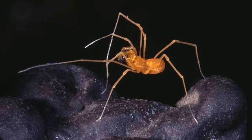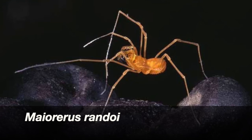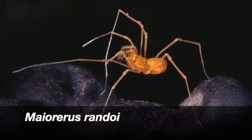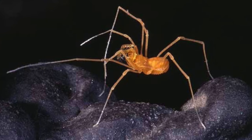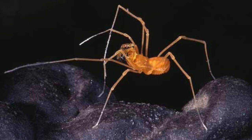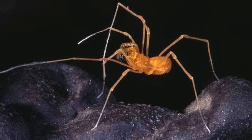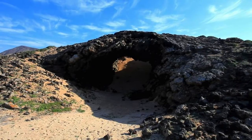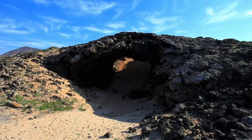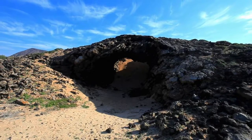Número 7: Mayoreos randoi, artrópodo perteneciente al orden Opiliones de la familia Phalangodidae. Fue descubierto en noviembre de 1990 y descrito como una nueva especie en 1993. Se distribuye exclusivamente en la Cueva del Llano, ubicada en Fuerteventura, en el último tramo del tubo volcánico. Es una especie considerada en peligro de extinción, ya que entre 1990 y 2011 solo se reportaron 20 avistamientos, algunos de los cuales podrían ser de los mismos individuos.